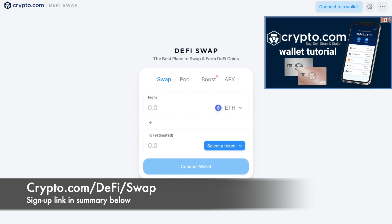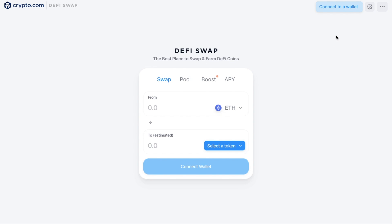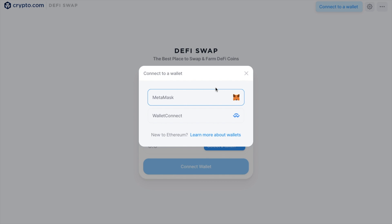I've got a full tutorial of Crypto.com if you're interested in finding out more, as well as a link in the summary below. You'll first need to connect up your Ethereum-based wallet by using MetaMask or any WalletConnect-enabled mobile wallet. You'll also be able to connect up their DeFi wallet, which is coming soon.